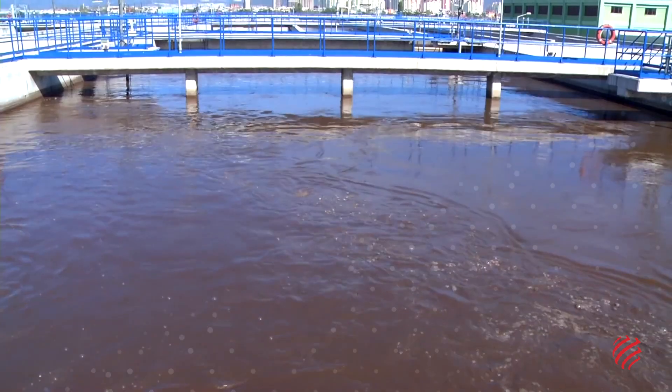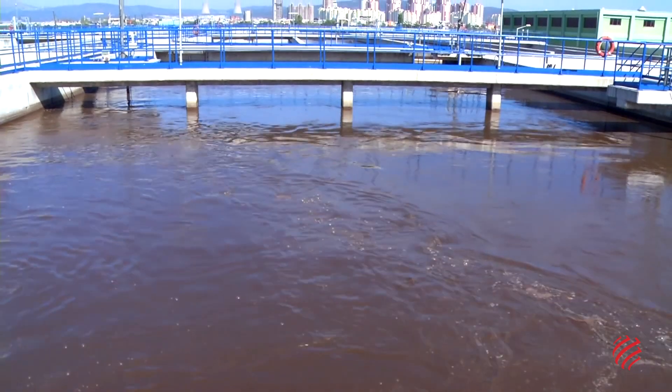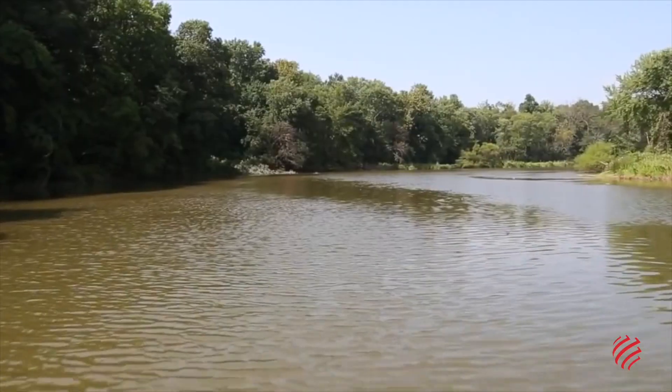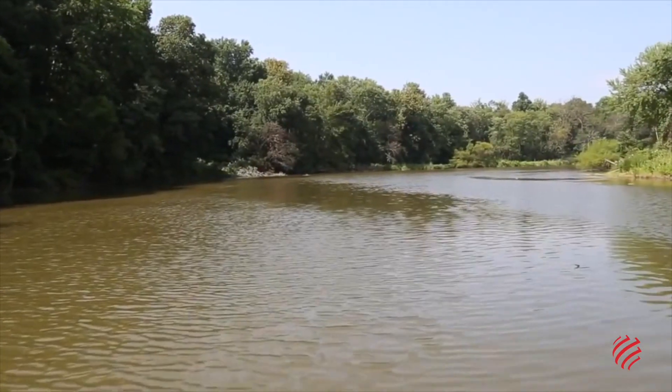This reduces the number of floodings and gives the water treatment plant the necessary time to treat the liquids, before releasing them into the creeks and rivers.